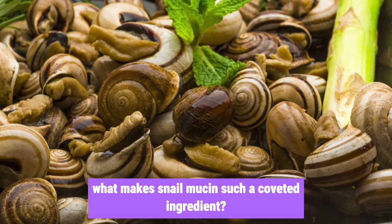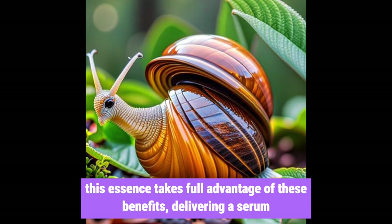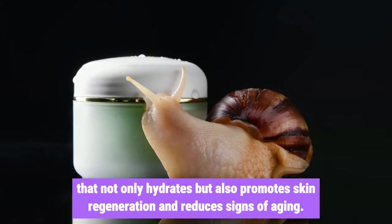What makes snail mucin such a coveted ingredient? It's packed with glycoproteins, hyaluronic acid, and glycolic acid, all known for their healing and moisturizing properties. This essence takes full advantage of these benefits, delivering a serum that not only hydrates but also promotes skin regeneration and reduces signs of aging.